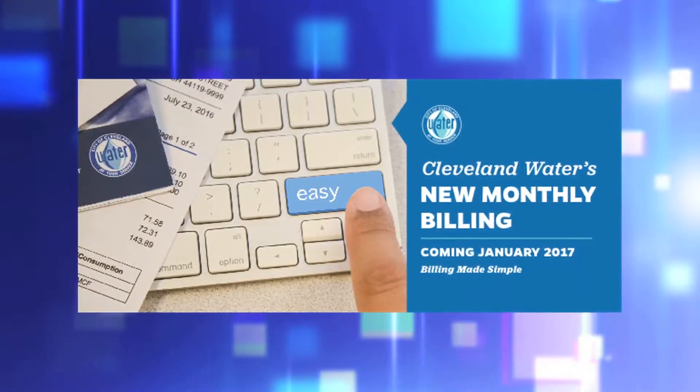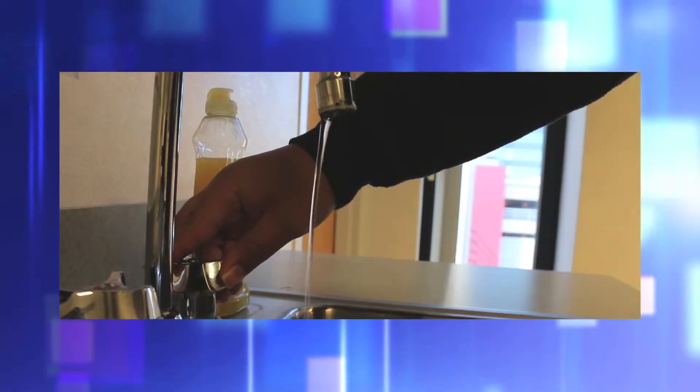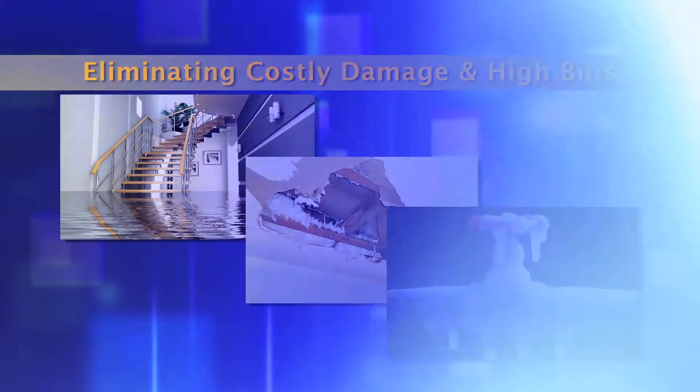With monthly billing, you'll also have more frequent and timely information about how much water you use. And with that, you'll easily notice if your water usage is different than normal, eliminating costly damage and high bills associated with leaks, breaks, and frozen at-home plumbing.